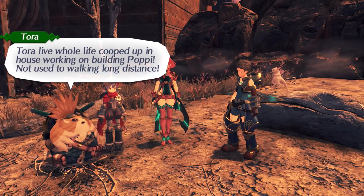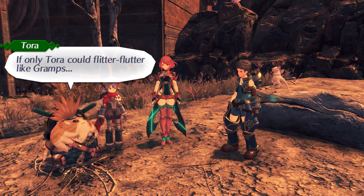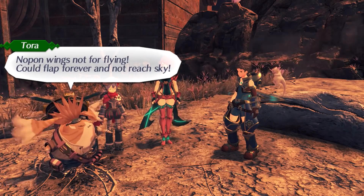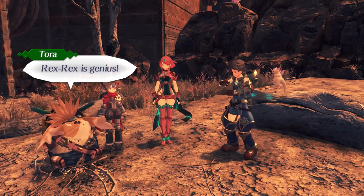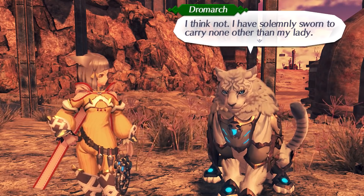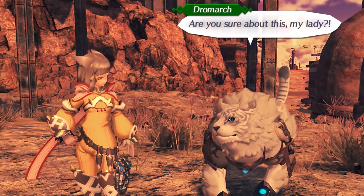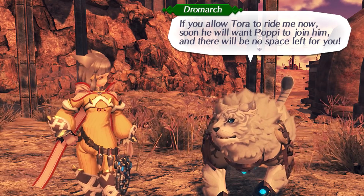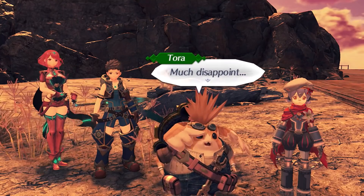Moradayn is so full of wasteland and hard rocks — not easy for walking. Shall we take a rest around here? You'll need to toughen up a bit, Tora. Tora lived his whole life cooped up in a house working on building Poppy — not used to walking long distances. If only Tora could flutter-fly like Gramps. Well, you have those big ear-wing things? Knops on wings are not for flying — could flap forever and not reach the sky. If you're really having a hard time walking, you could ask Dromark to give you a ride. Rex is a genius! I think not — I have solemnly sworn to carry none other than my lady. When you put it like that... Sorry Tora, I guess I have to say no.